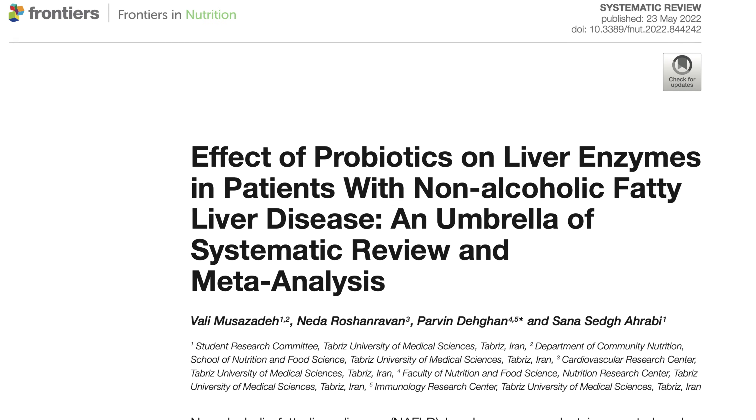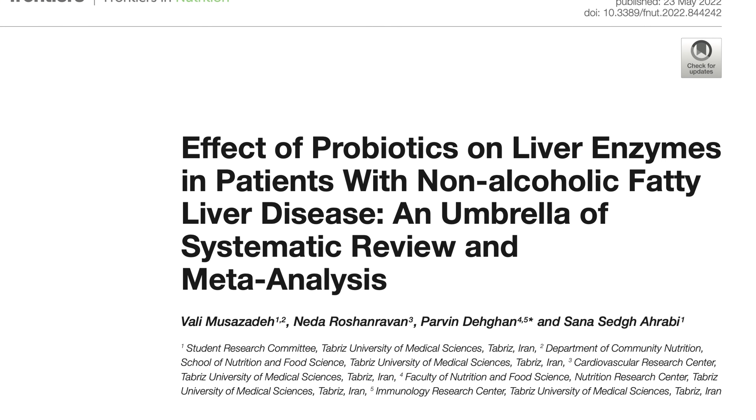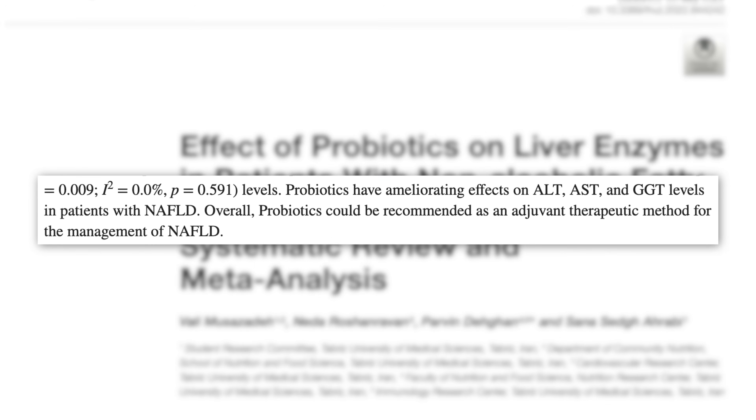An umbrella of systematic reviews and meta-analyses published in 2022 showed that probiotic supplementation was associated with improvement of liver markers like ALT, AST, and GGT, and that probiotics appear to be safe without any evidence of adverse events.